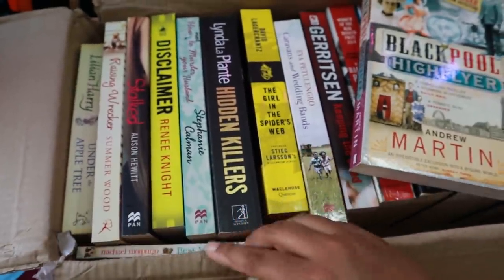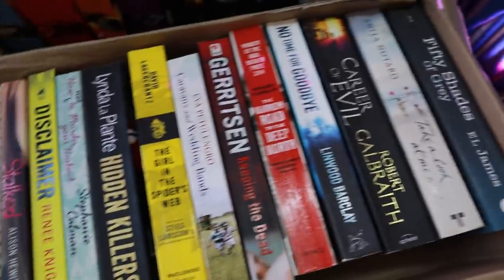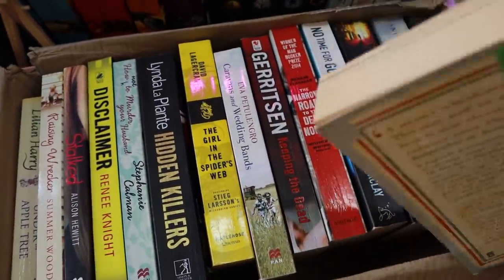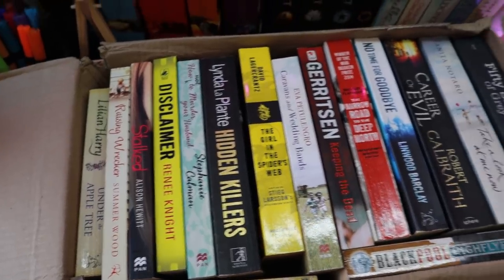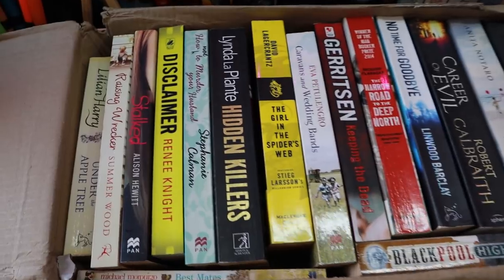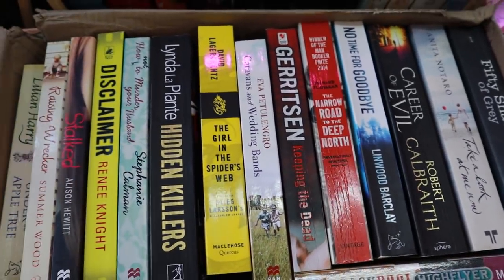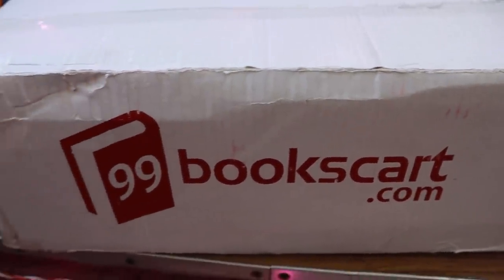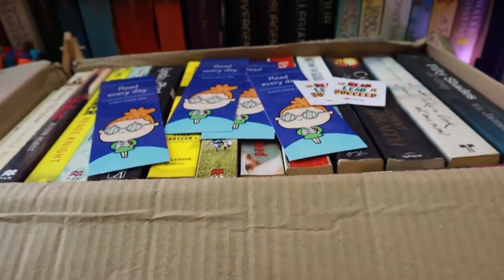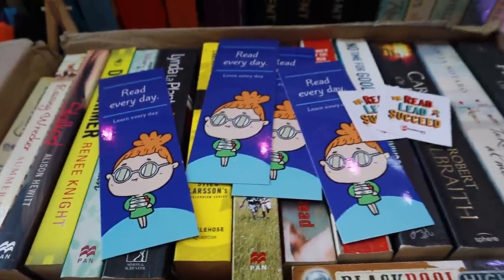I am absolutely thrilled — so happy with the quality of all the books. These books are almost new; some of them are new but were probably discarded for some small reason. For just 999 rupees you get so many books in such great condition! I don't usually do book hauls since I don't buy in bulk, but this is the first time in a long time I bought books in bulk. I highly recommend this mystery box from 99bookscard.com — the link is in the description. I really hope you enjoyed this video; if you did, please like, share, and subscribe. See you in my next video — bye!